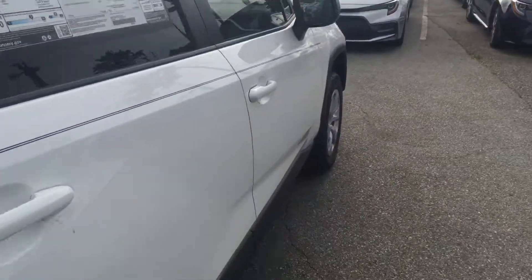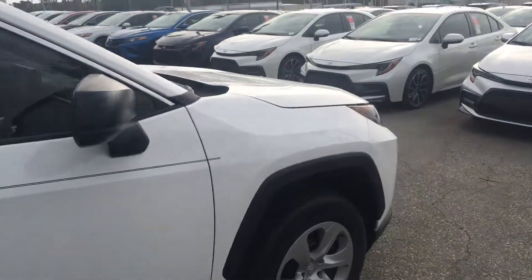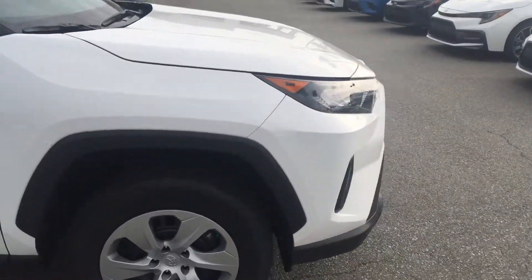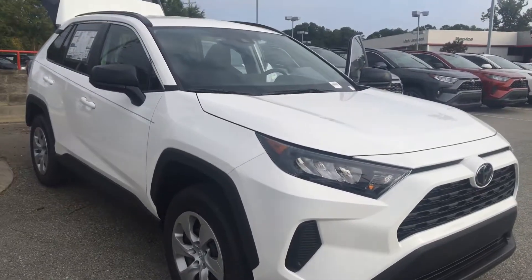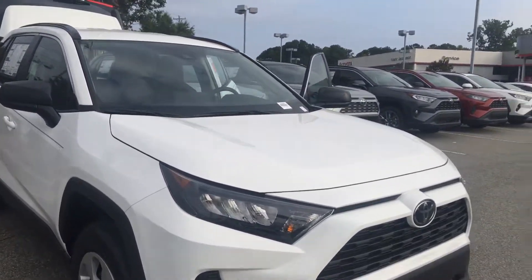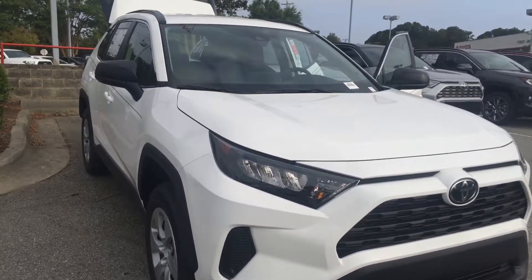These are just a few of the features this vehicle comes with — it has many more. If you want to come by and take a test drive, feel free to give me a call. My name is Christian and my number is 919-451-3766. Hope to hear from you soon!